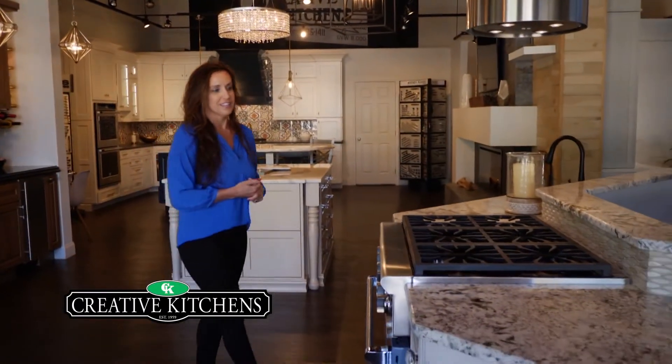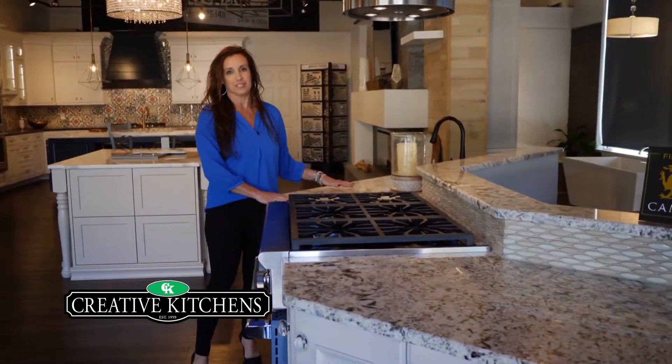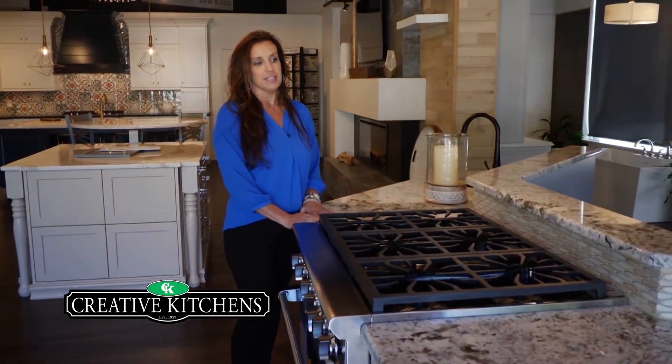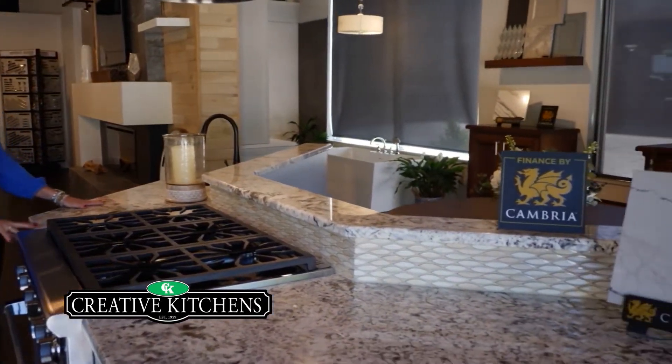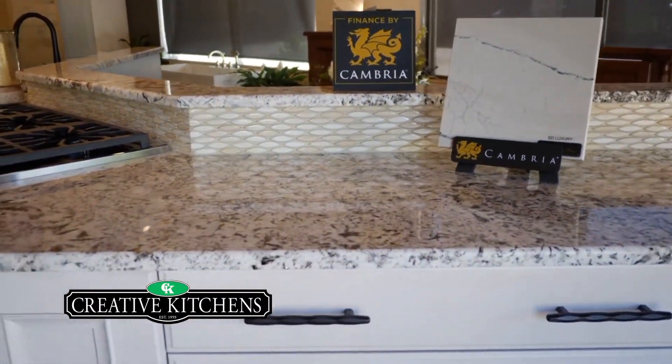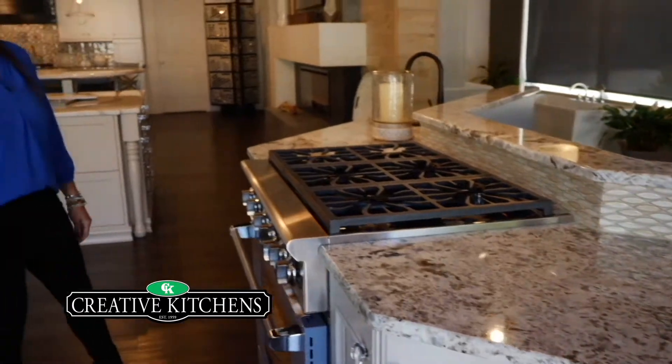Let's begin with our Crystal display. Crystals are a full custom line of cabinetry. They have a superior finish to their cabinets, so we love to use them. Pick any type of wood, any stain, any paint that you can possibly think of — they'll do it.